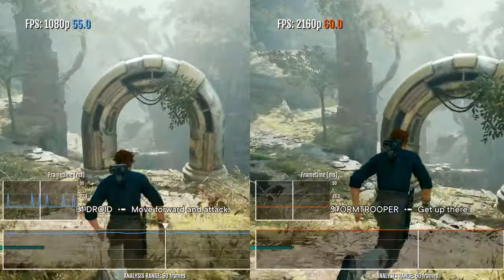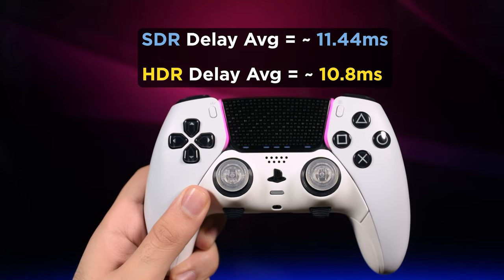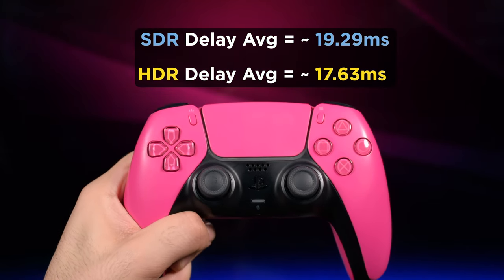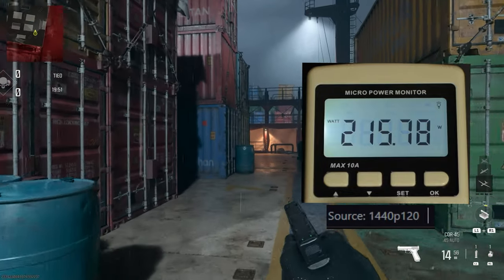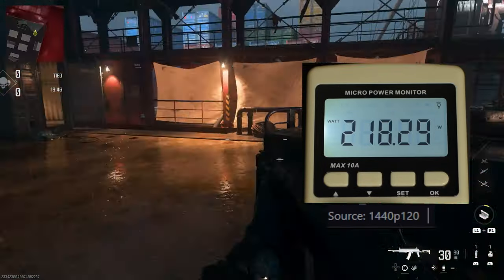HDR doesn't affect input lag or performance based on tests we made in CoD and some other games recently, but it may increase power usage in some cases compared to SDR by about one to five watts. If you know any other tips, let us know in the comments.